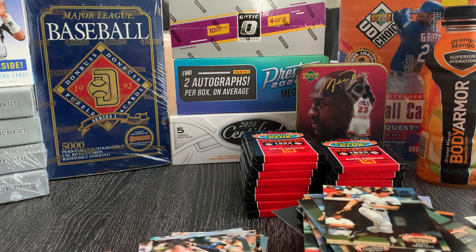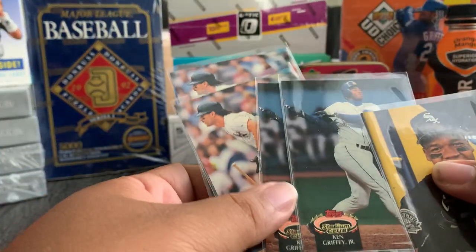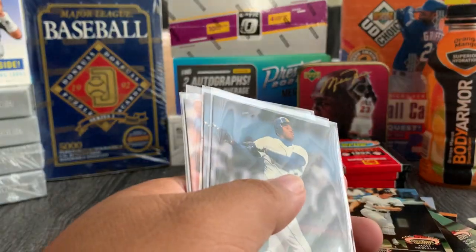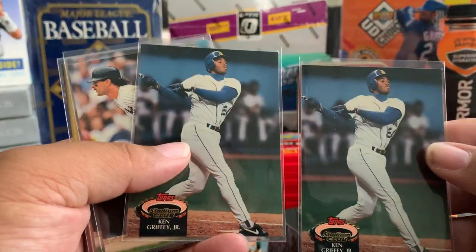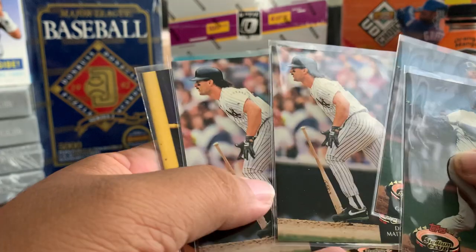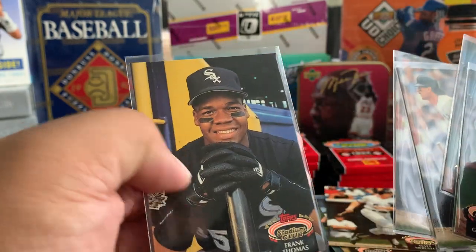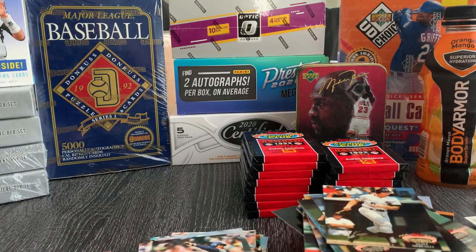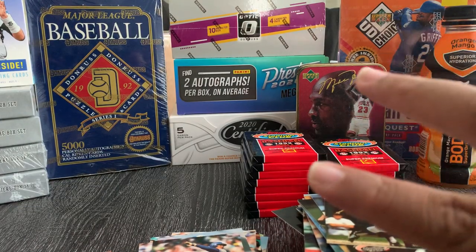Before I shut this video down — let me show you guys what we hit. We hit on the two Griffeys so far, the two Don Mattinglys, and the Frank Thomas. Not bad for the first half. Make sure you check out part two. Peace.